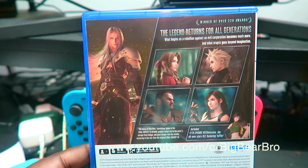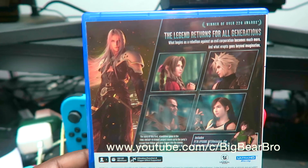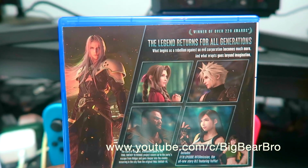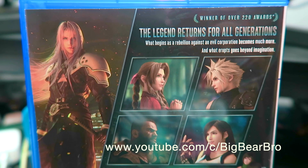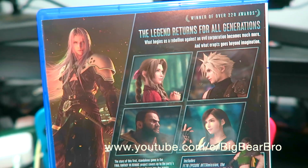What is up to all my Xbox gamers — you don't have this game on your consoles right now! Right there is the back game cover of the Intergrade Edition of Final Fantasy 7 Remake, here for your eyeballs. The legend returns for all generations — winner of over 220 awards, looking very crispy and clean.